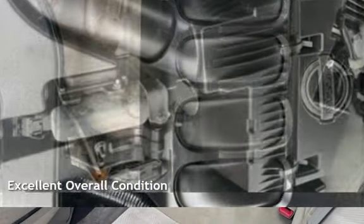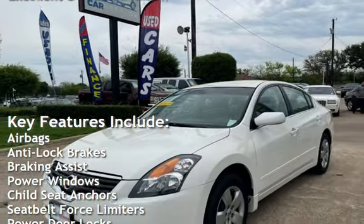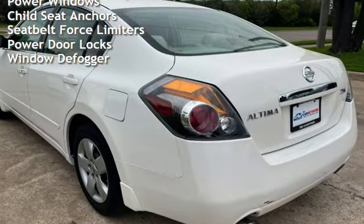This vehicle is in excellent overall condition. Key features include airbags, anti-lock brakes, braking assist, power windows, child seat anchors, seat belt force limiters, power door locks, and window defogger.